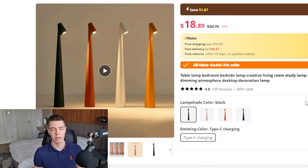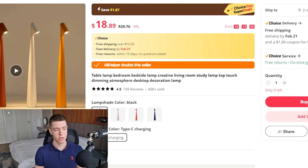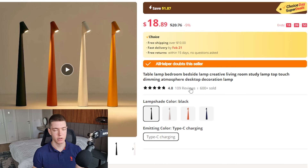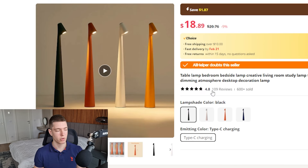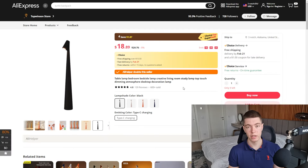The product page looks pretty decent — it has FAQs, a frequently bought together section, and some reviews, but they're missing a sticky add-to-cart button, which you can improve upon. On AliExpress you have the same product for $18.89 and they're selling it for about $90, so over $70 margin per sale, with free and fast shipping. This listing has had over 600 sales, 109 reviews, and a 4.8-star rating. The market is huge — basically anyone can buy this — and margins are really good.